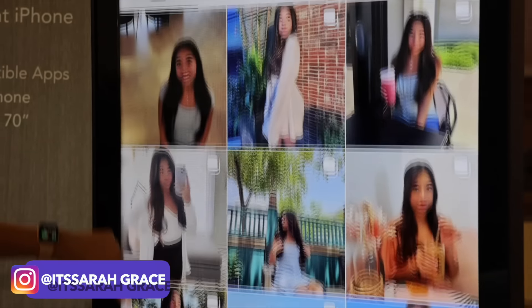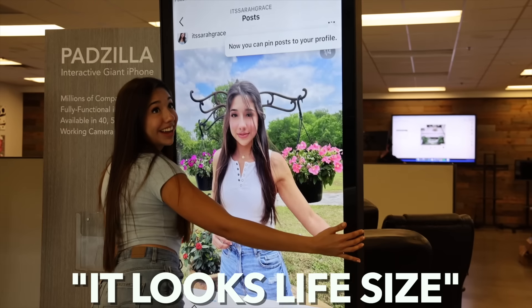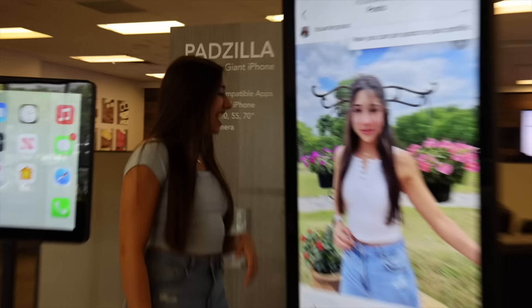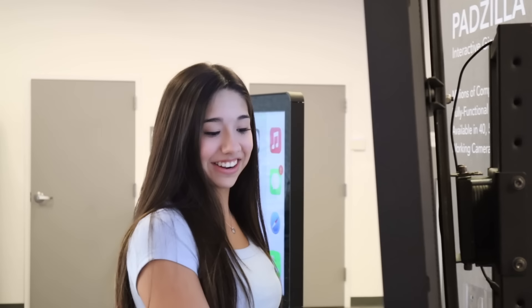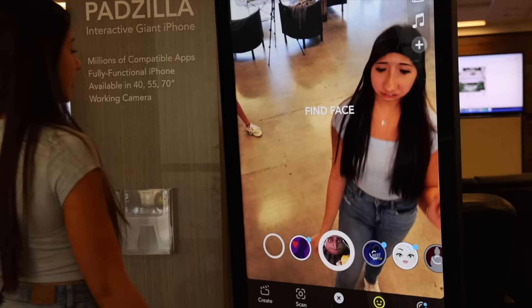This is literally insane — now everyone can see me. Who doesn't want this? It looks life-size — it does look life-size! Life-size Sarah Grace right there. Let's do the filters on Snapchat — next thing we have to try is filters on this thing.